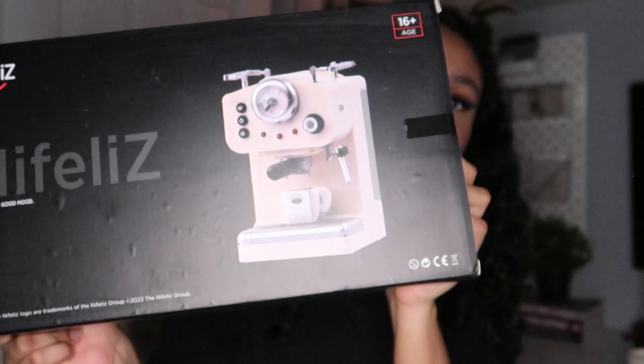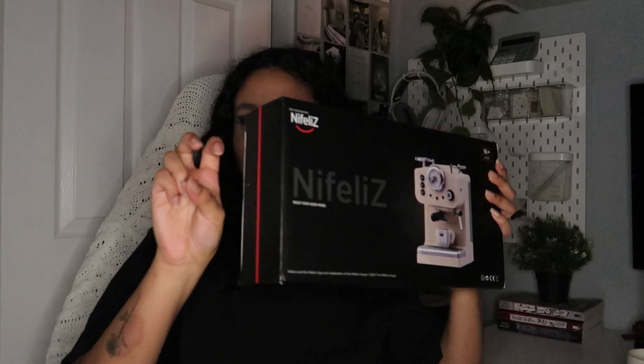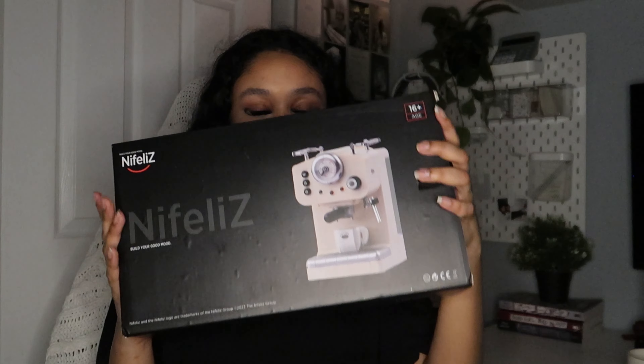The next thing she got me was super cool: a Lego set that is an espresso machine. She knows how much I love coffee. Apparently it's functional too, which I'm excited to see what that means. I got this little Lego coffee machine — it's adorable — and it even comes with a little mug. I can't wait to build it.